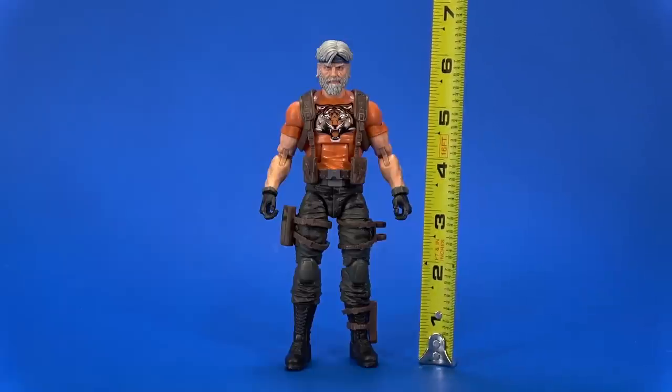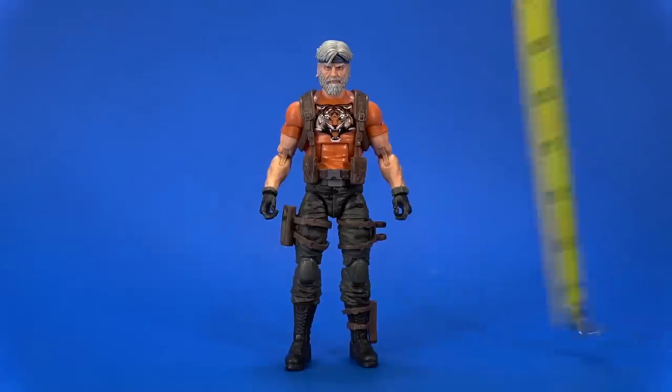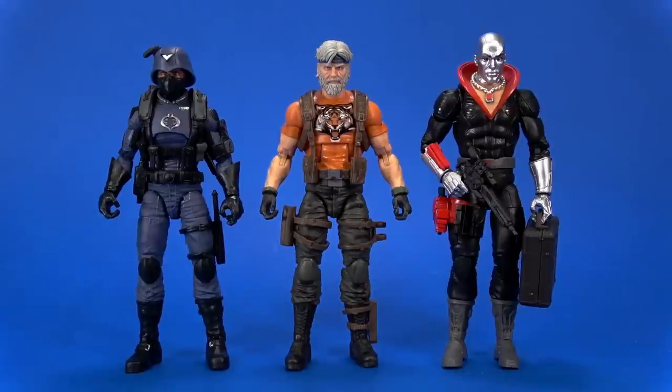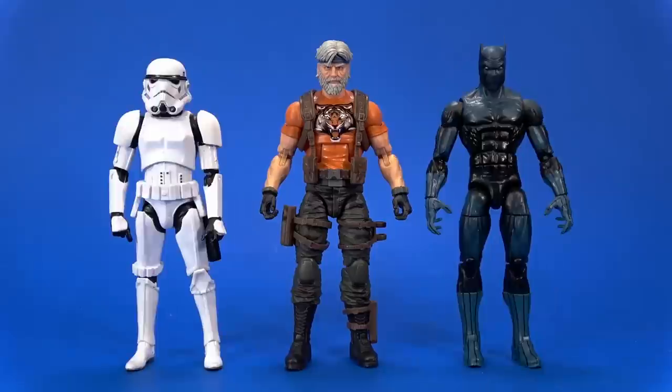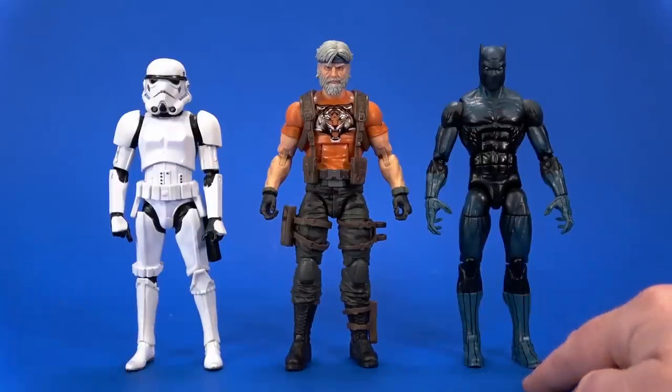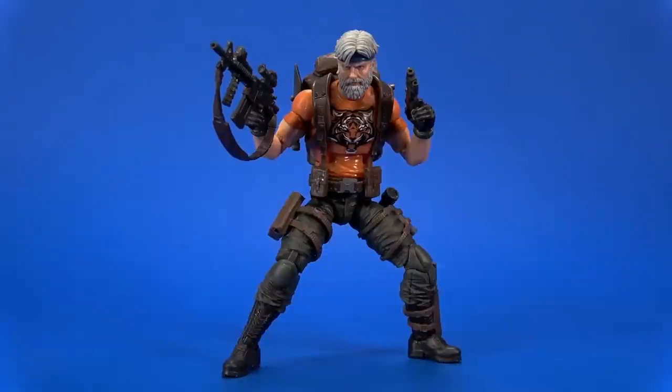Outback stands at about six and a quarter inches to the top of his hair — bigger than Duke but smaller than Gung-Ho. So he can go toe-to-toe with Cobra: he's slightly taller than the Cobra Officer, a little smaller than Destro. If you have some custom ideas involving other franchises, here he is with the Hasbro Star Wars Black Series First Order Stormtrooper and the Hasbro Marvel Legends comic book Black Panther.